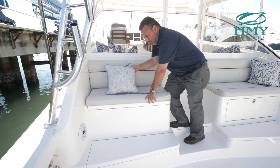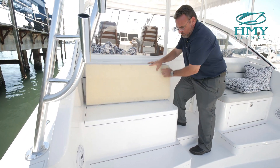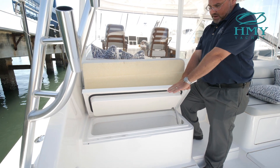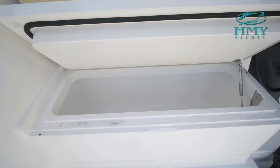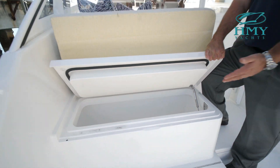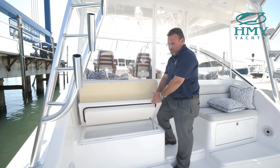Under here would be your bait freezer. Just pop that cushion up, open this up, and you have a bait freezer. This works on a thermostat, so if you want extra refrigeration one day it will refrigerate, and if you want a deep freeze it will also deep freeze.